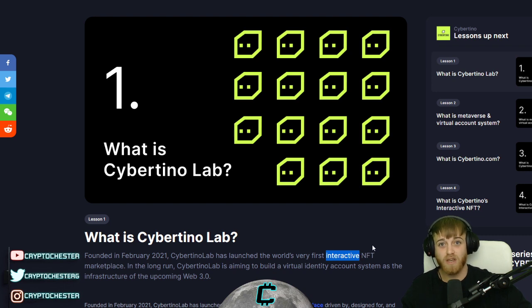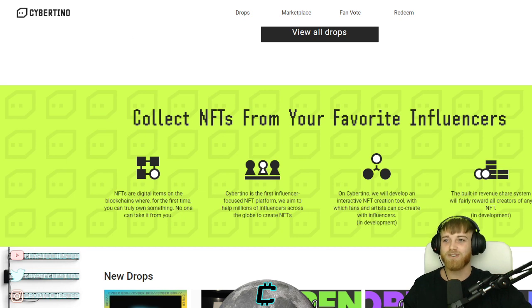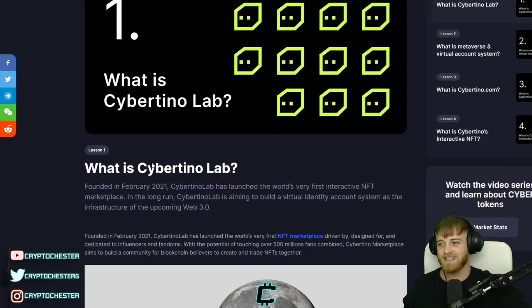So NFTs that actually have specific use and it's not just an art form. Currently they do have over 500 million fans ready and waiting, already sat there on their website, ready and waiting for it all to kick off. And 500 million fans — what does that tell us?